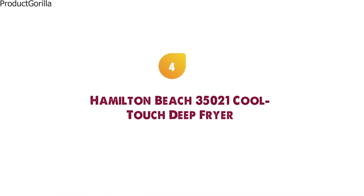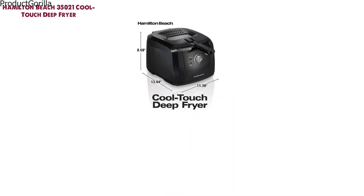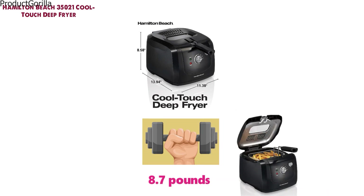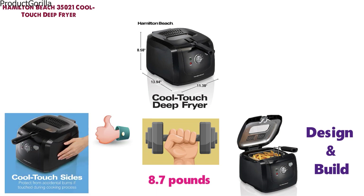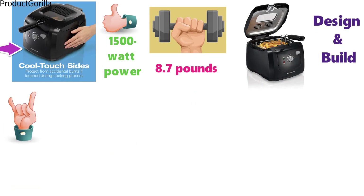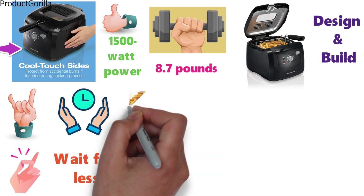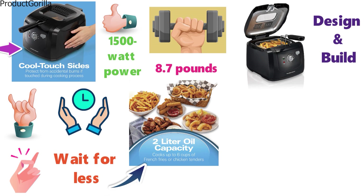At number 4 we have the Hamilton Beach 35021 Cool Touch Deep Fryer. The dimensions of the 35021 are 13.1 x 11.4 x 8.6 inches and it weighs around 8.7 pounds. This Cool Touch Deep Fryer from Hamilton Beach is great for its design and build and is perfect for beginners. The fryer has Cool Touch sides which will stop you from getting accidental burns. The 1500-watt power heats the oil up quickly and the 2-liter oil capacity has enough space to cook 6 cups of french fries in one batch.